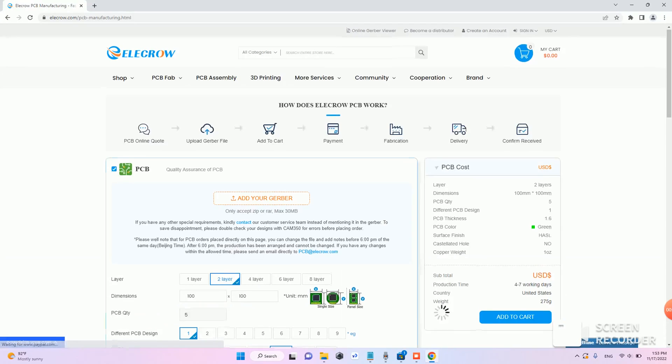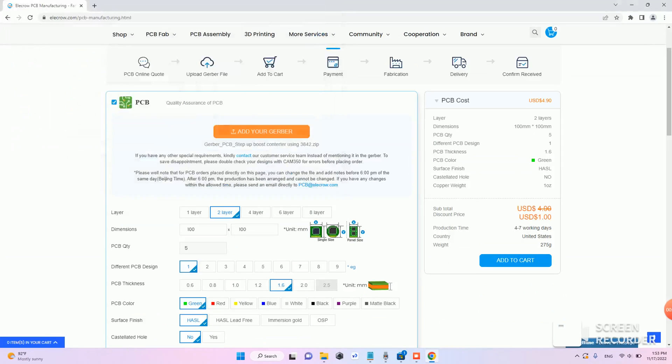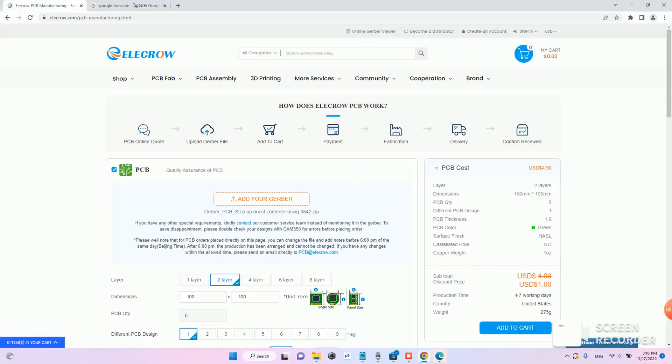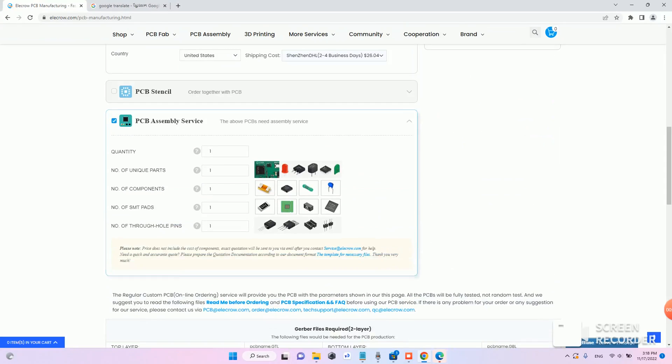Uploading your Gerber file gets you high-quality PCB — 5 pieces, 2-layer for only $1. Not only that, they also provide free PCB assembly service, meaning you only pay for the PCB prototype service and components.